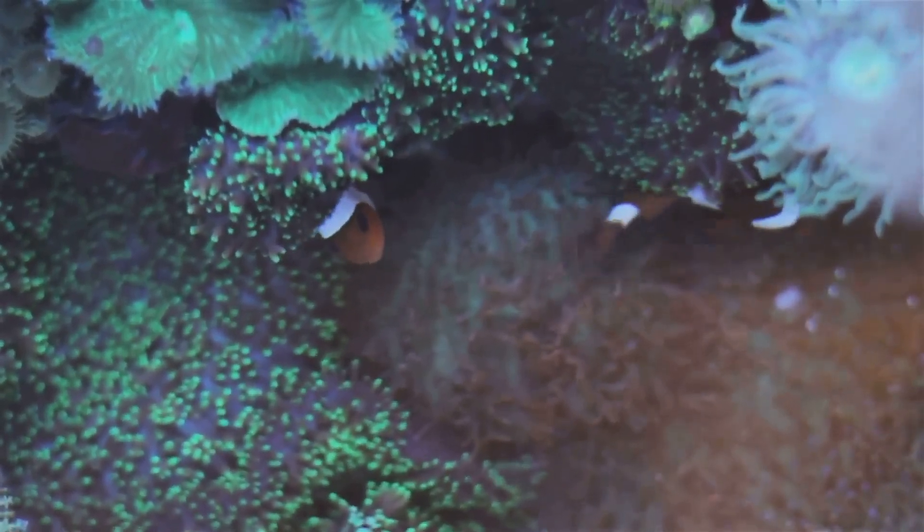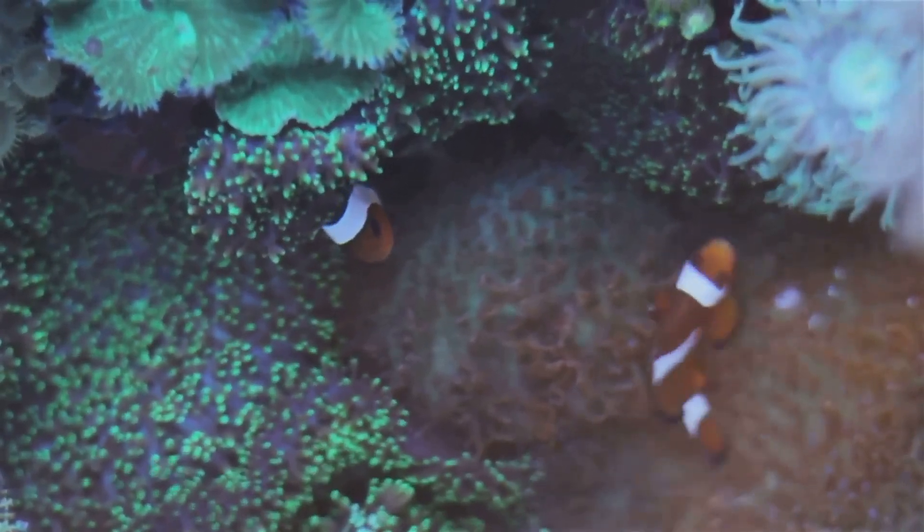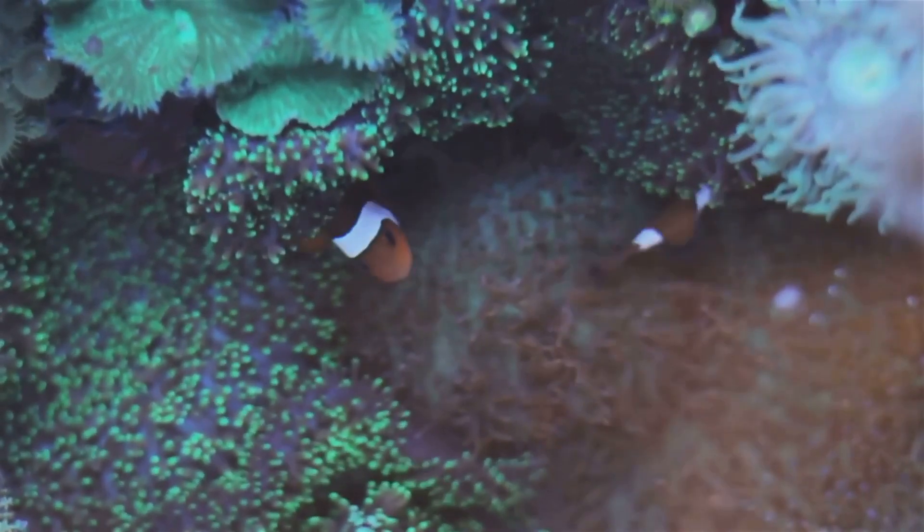Dive beneath the ocean's surface, where a world of color and life awaits. Amid the coral and kelp, you'll find the giant clam, a marvel of the marine world.